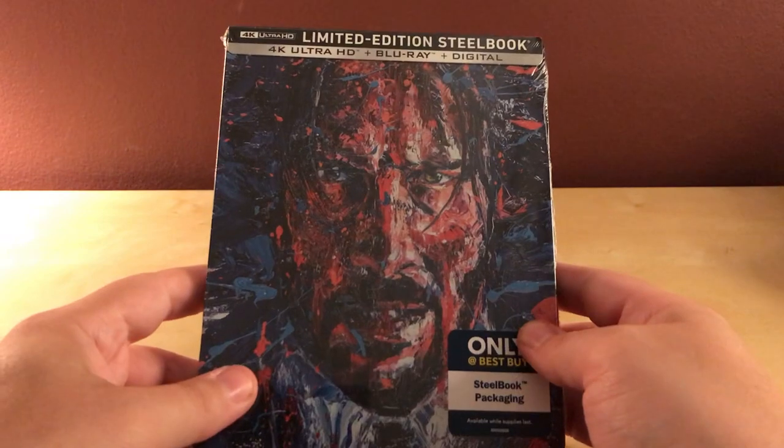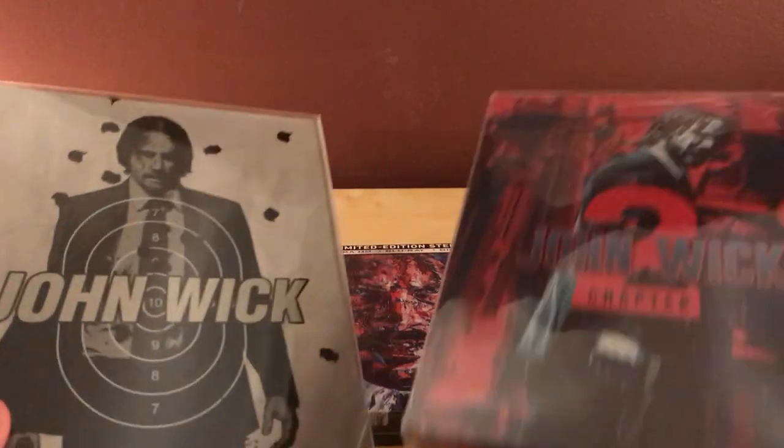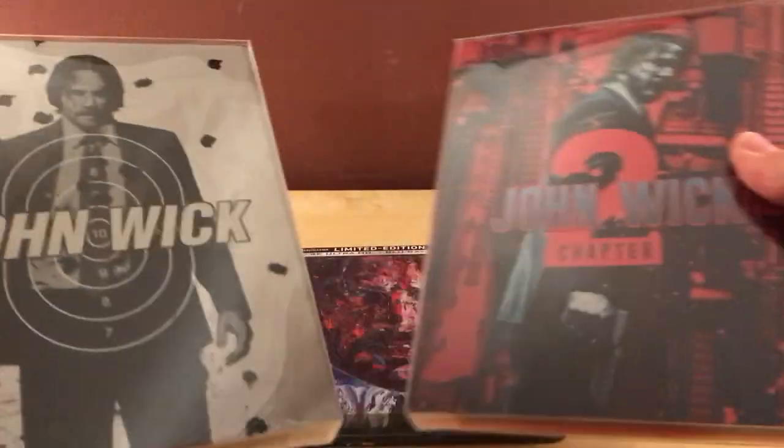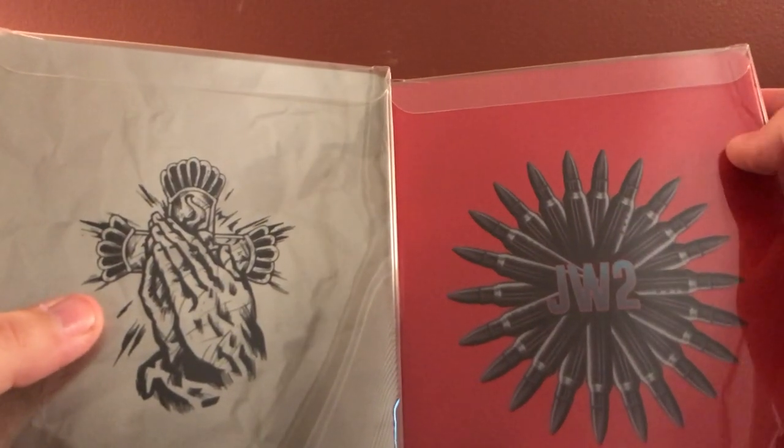I really do like this cover. The other ones are — actually, hold on a second. I have the other steelbooks. I got those a couple years ago from Best Buy. Here's John Wick 1 and John Wick 2 — John Wick Chapter 2, I guess. These are just regular steelbooks — Blu-rays, not 4K. The backs here: there's a cross there, and then there's this symbol with bullets. GW2.